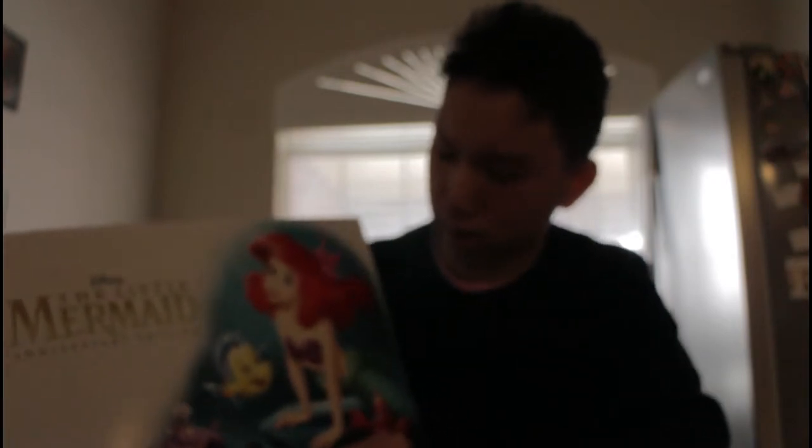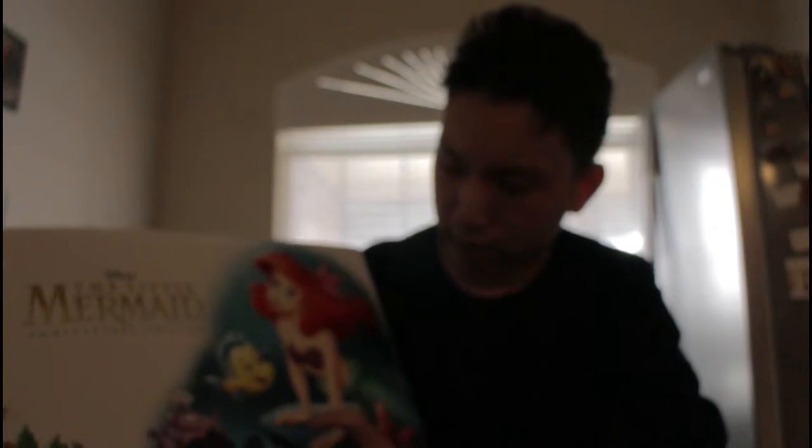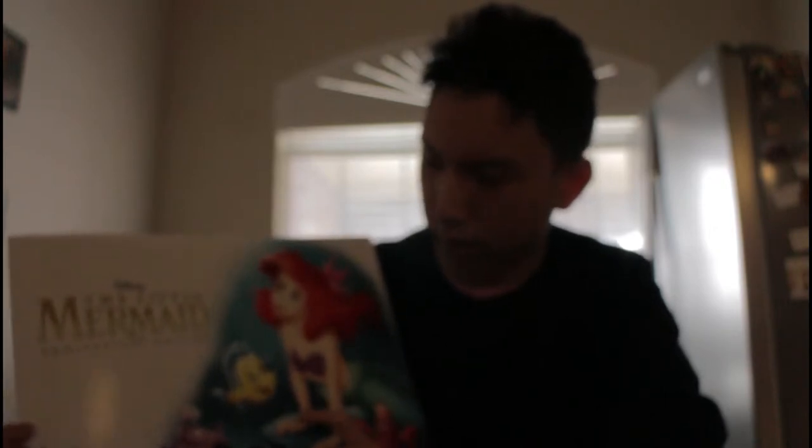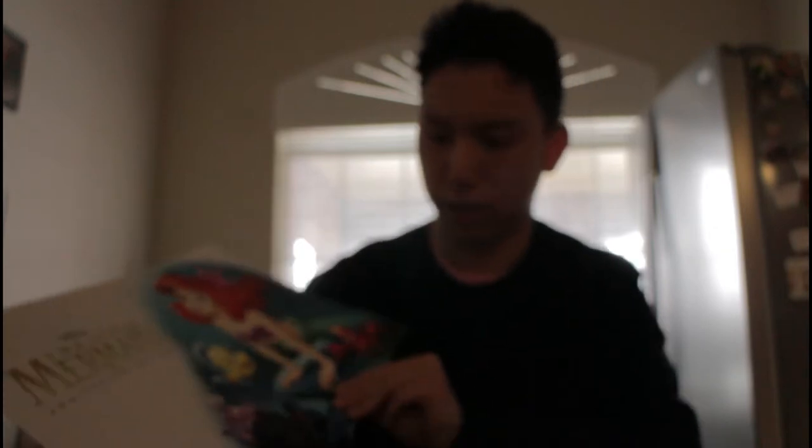So first I'm going to start with The Little Mermaid Anniversary Edition. I got this at the Disney Store. First thing you'll see is Ariel, Flounder, and Ursula, and it says Disney Little Mermaid Anniversary Edition. You'll have a Walt Disney signature logo on here, so it's a collection.